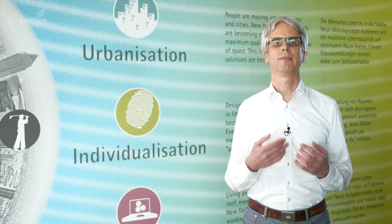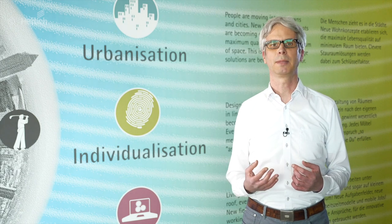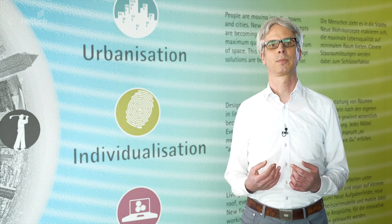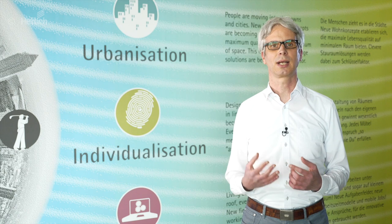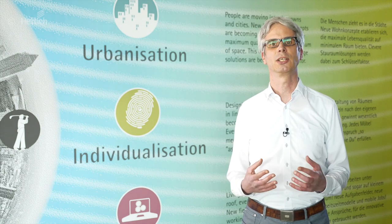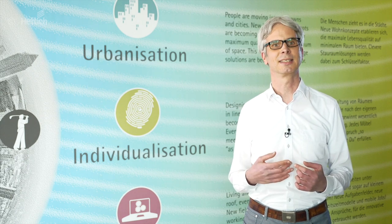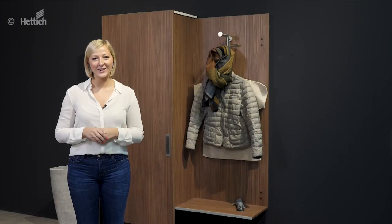Sliding doors provide enthusiasm with countless design options and offer ergonomic benefits and convenience. The Topline XL and SlideLine M sliding door systems from Hettich are real quick-change artists. Let yourself be inspired by the many exciting design ideas — the first impression counts.